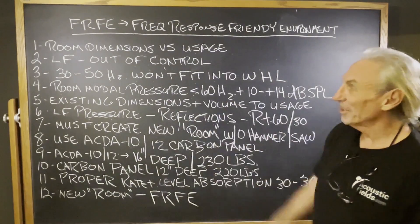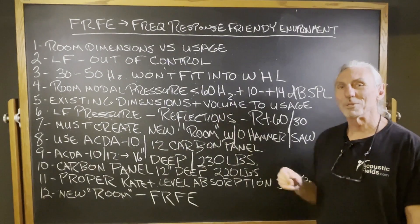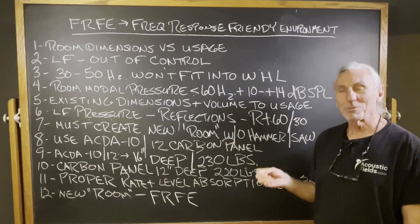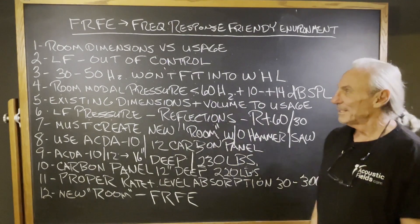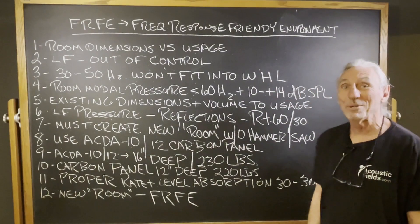Most of these rooms, the low frequency is out of control. There's no way to resolve it to get an 80, 85, 90% resolution, because we'd have to take up too much space to treat — the room becomes too small for usage. 30 to 50 cycle energies are simply not going to fit into your room, period.